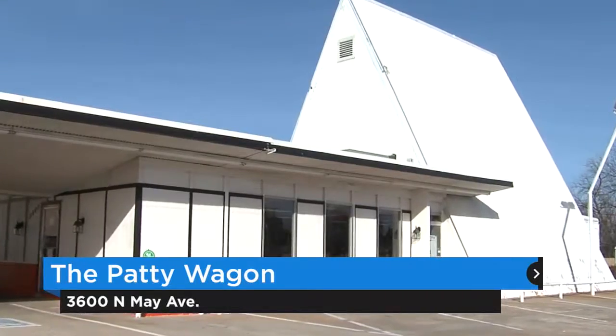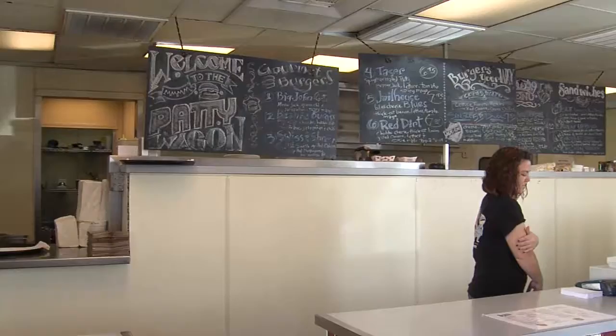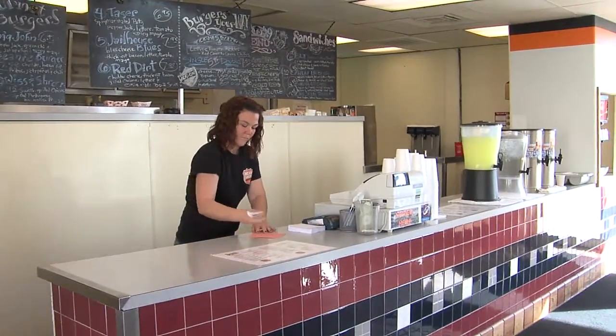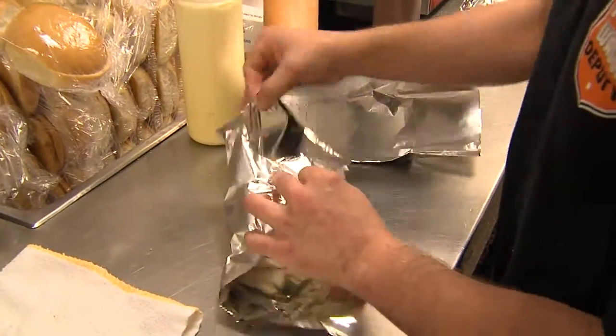I've owned the Paddy Wagon for seven months — I bought it July the 5th of last year. I liked it because I knew there was something special about Paddy Wagon. I had answered a business listing, came in, ate a burger, and it was the best burger I had ever had in my life, hands down. I was in a position where I had been furloughed, so I took advantage of the opportunity and decided to buy the Paddy Wagon.